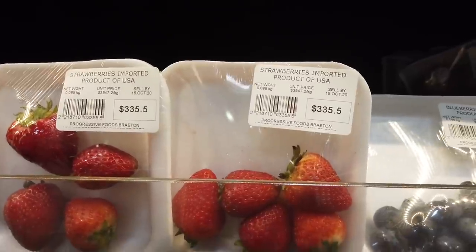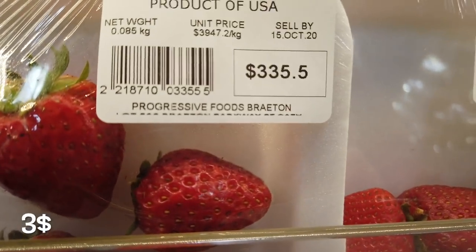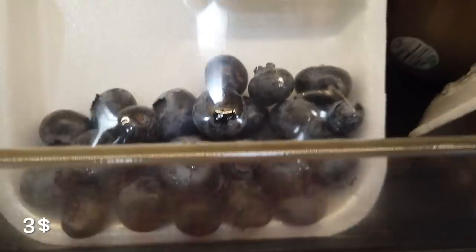I think this is already more than 10 items, but I'll keep showing you what's costly in Jamaica. For four pieces of imported strawberries from the USA, you'll pay 340 Jamaican — only four inside. People here rarely buy strawberries — they almost look spoiled. Jamaicans mostly buy berries when baking a fancy cake. For a little bit of blueberries — less than 100 grams — you'll pay 400 Jamaican.